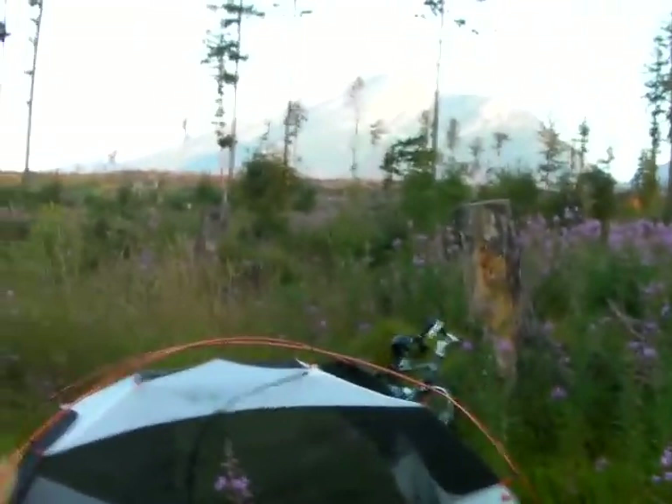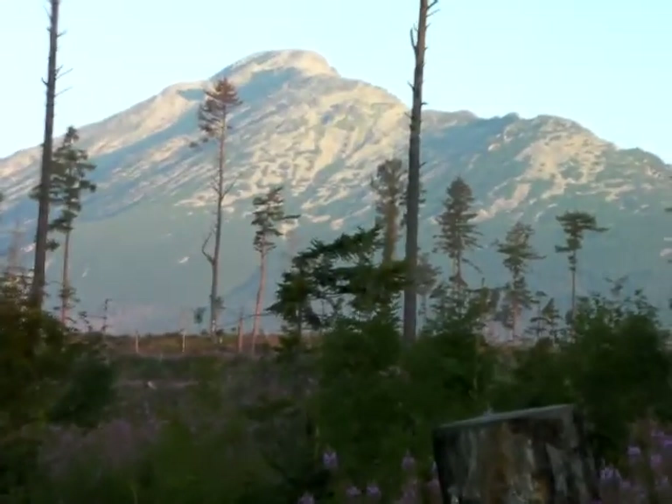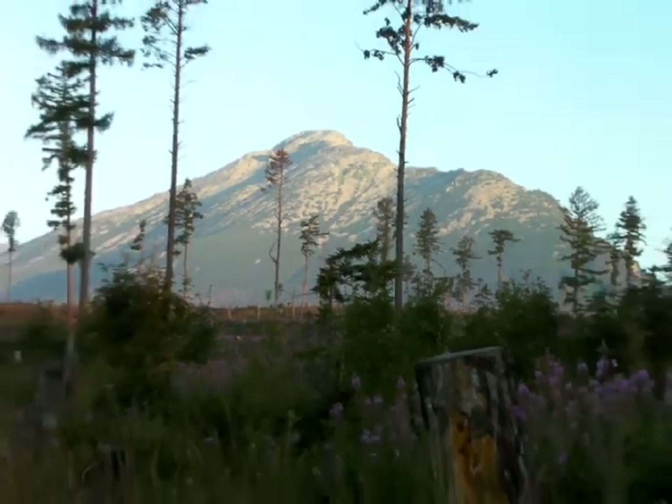So here we are at my campsite with what I think is a pretty outstanding view behind it, as the sun comes up over the High Tatras. This is the Slovakian side of the High Tatras.